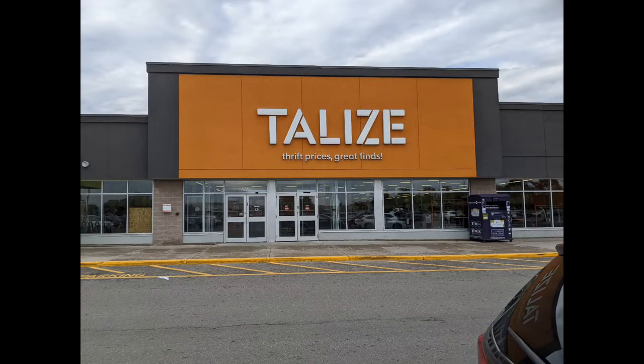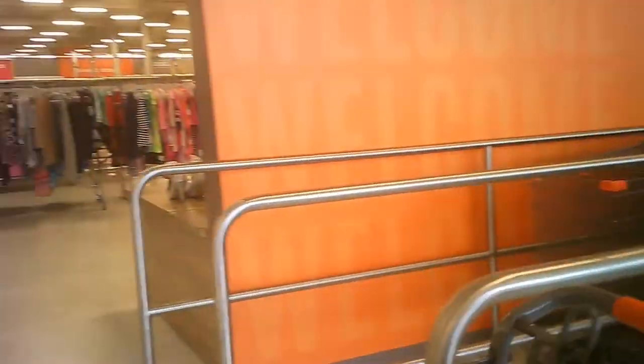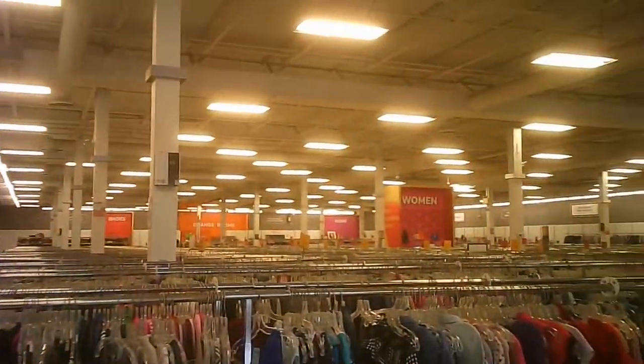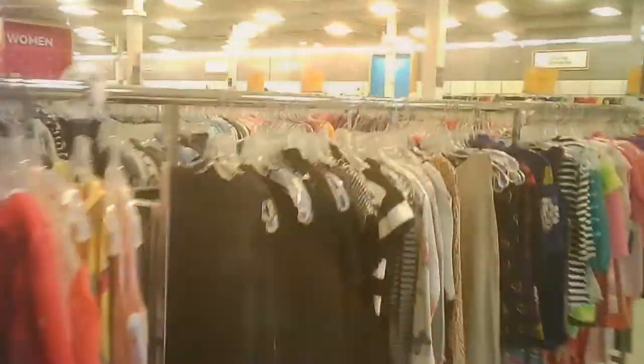Hello, and welcome to another tour by Hawaiian Shirt Papa. This time it's the Talese store in Mississauga at Dixie and Dundas. It's a good-sized store. You'll get an overview in just a moment. Deep and wide.